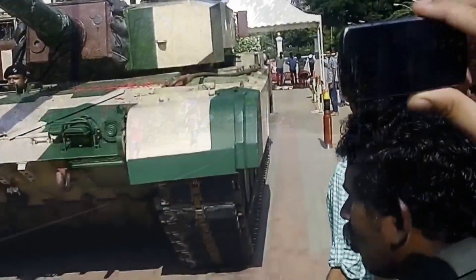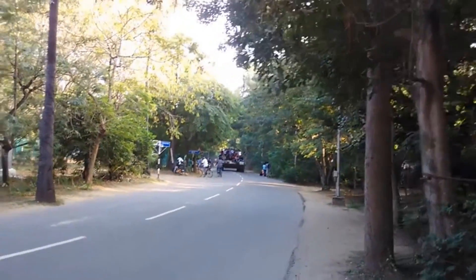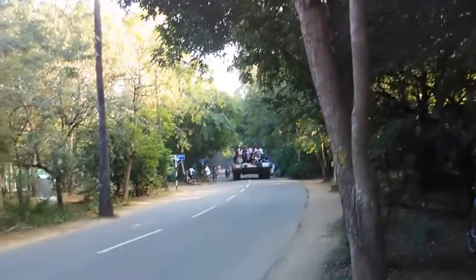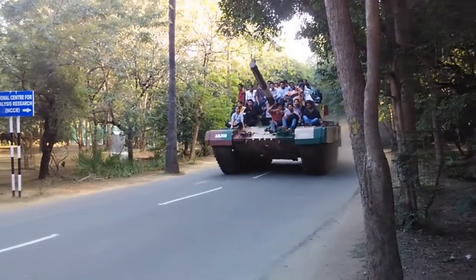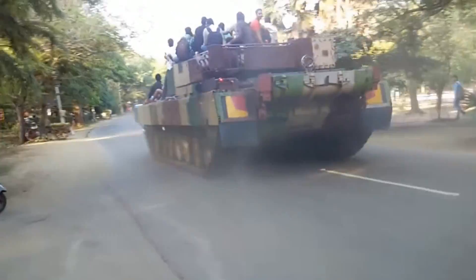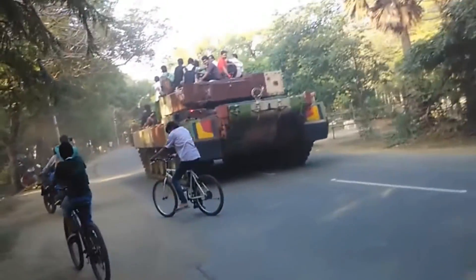The Arjun is powered by a single MTU 873 Ka-501 10-cylinder diesel engine rated at 1,400 horsepower — a pretty impressive tank engine, and more than enough power for a vehicle of this size. The engine provides a maximum speed of up to 70 kilometres per hour and a cross-country speed of 40 kilometres per hour. A new 1,500 horsepower engine is under development to replace the existing one.